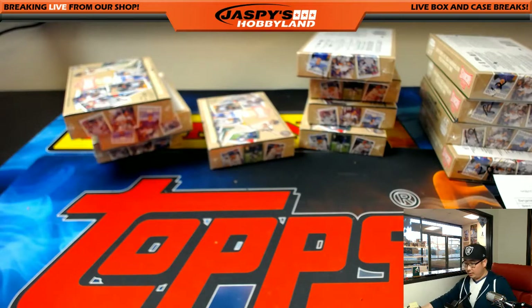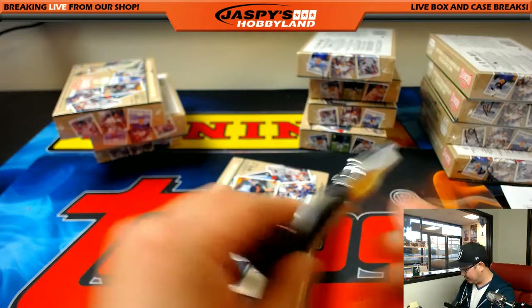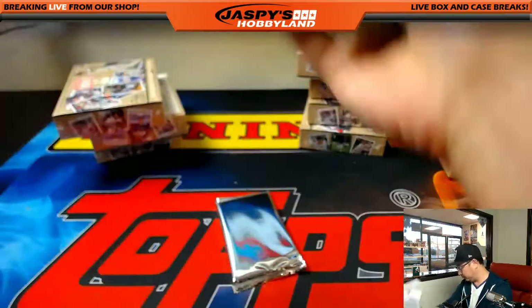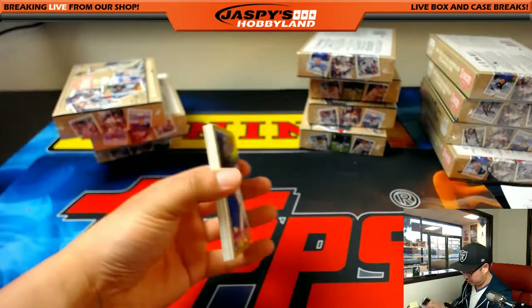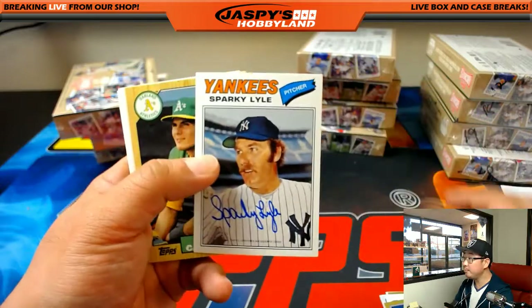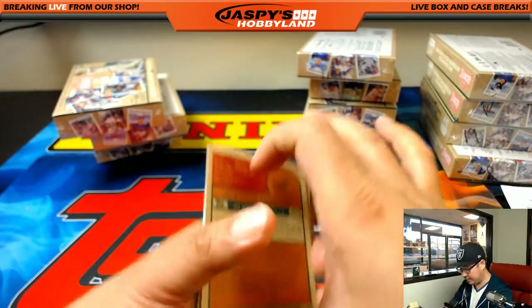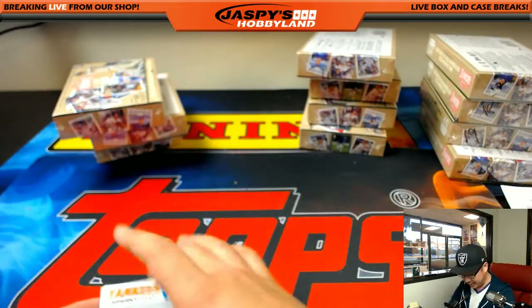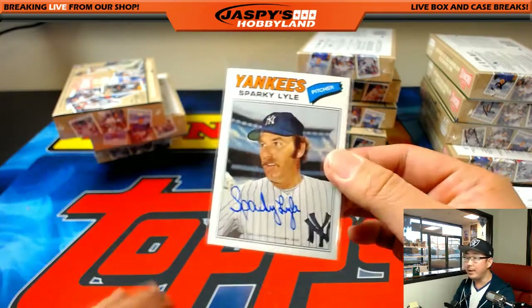Next one is Josh — you have box 8. Karen, you are next. Karen is on deck. Kevin California, you're in the hole. Sparky Lyle is your auto. On the back, nothing else there but a nice Sparky Lyle — Yankees pitcher Sparky Lyle.